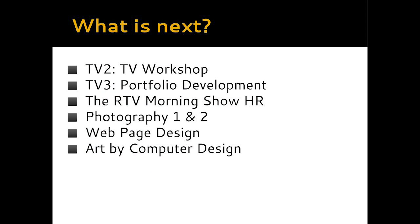Where do we go from here? Now that we're in TV One together, what's next? After TV One, the natural follow-up would be TV Two and TV Three. We also have the RTV Morning Show and the RTV Club. Photography One and Two are both art classes but are very connected to what we do here as digital media. And the last two classes that are very similar to what we do are our Webpage Design classes and Art by Computer Design.